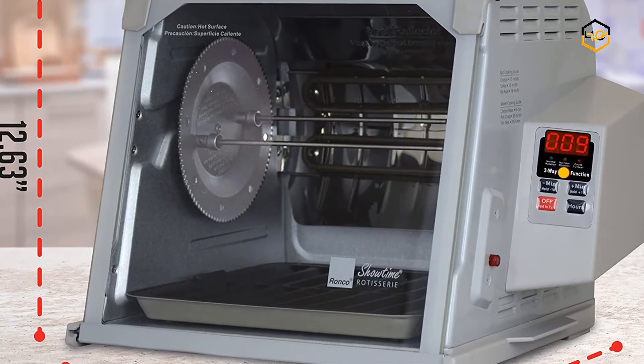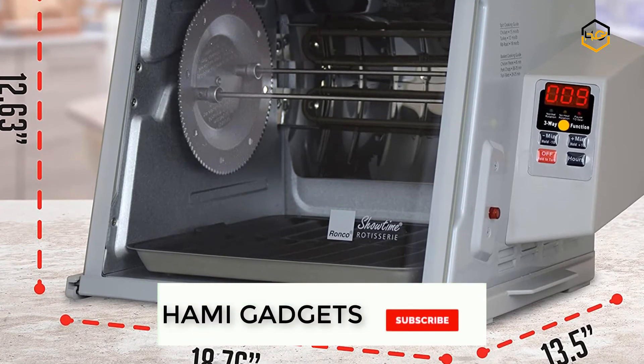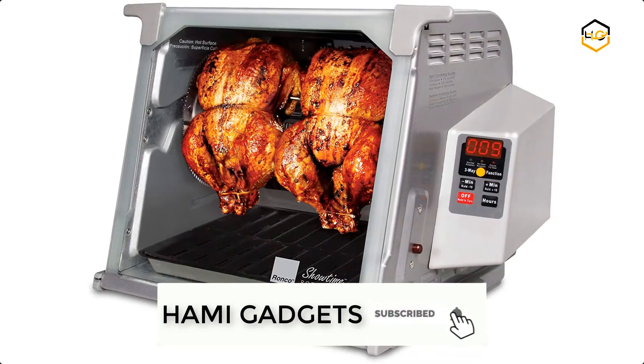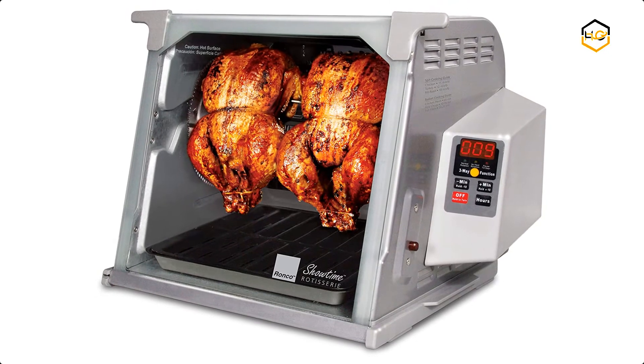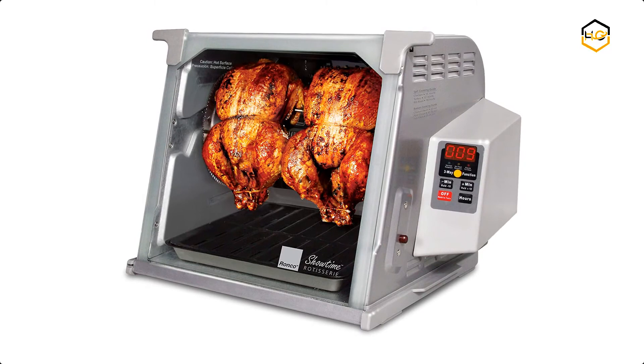That gives you tender, mouth-watering rotisserie chicken at home anytime. It comes with three simple digital control settings: roast, sear, and no-heat rotation. The unique Ronco Showtime Platinum Rotisserie has the perfect preset temperature and rotation speed to evenly brown foods.